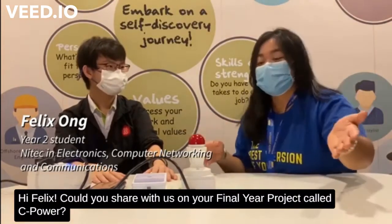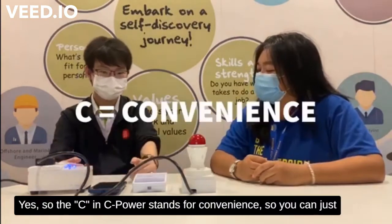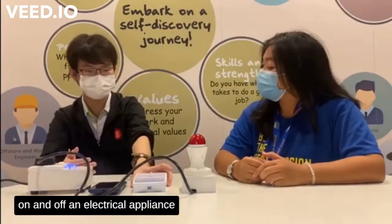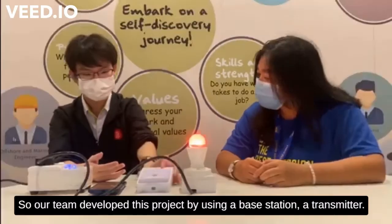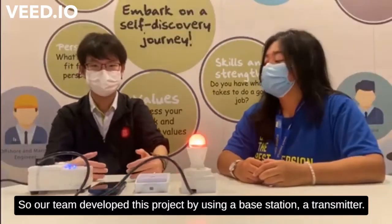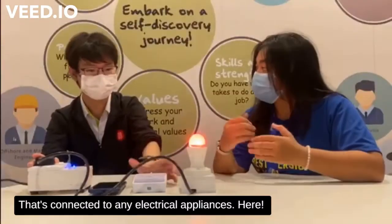Hi Felix! Could you share with us your final year project called C-Power? Yes, so the 'C' in C-Power stands for convenience — you can turn on an electrical appliance with a simple flick. Our team developed this project using a base station and a transmitter that is connected to any electrical appliances.